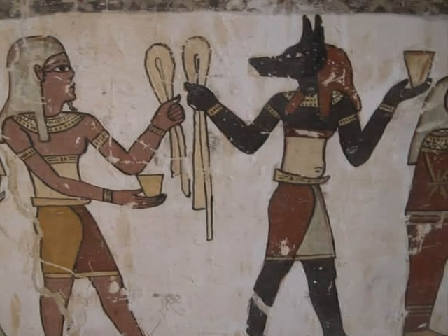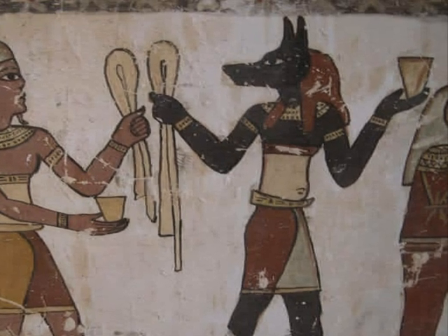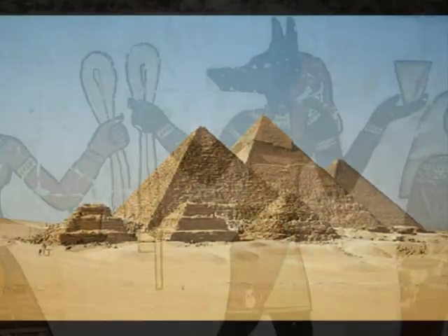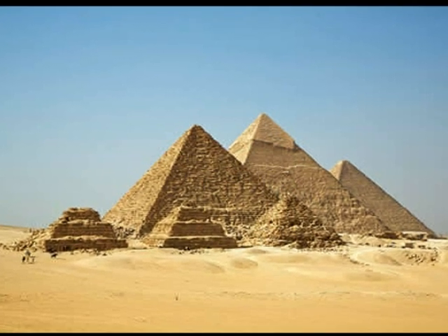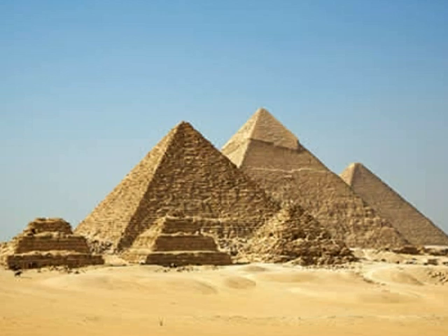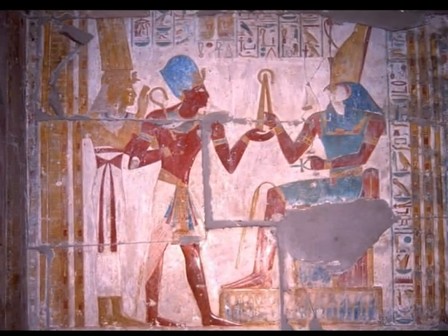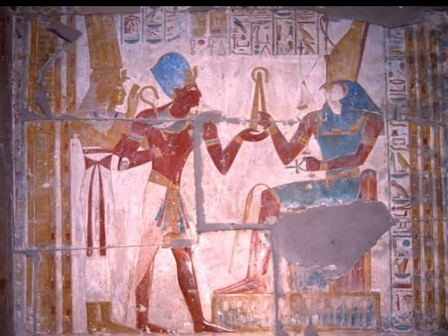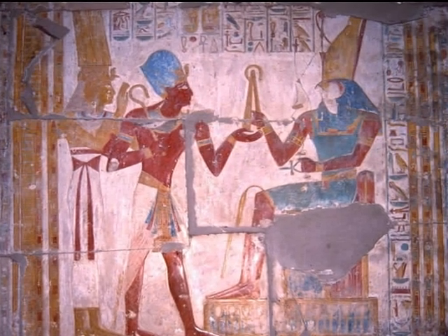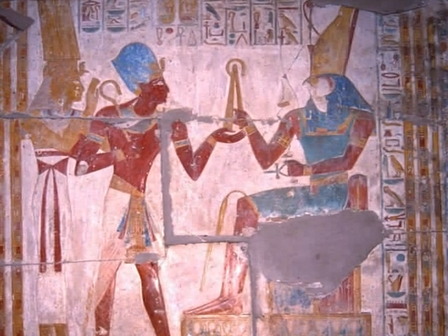Many ancient cultures had their own religious beliefs that influenced their lives, and this was no different in Egyptian culture. Pyramids, mummifying, and pharaohs all began due to their religious beliefs. They believed in and worshipped many gods and goddesses, and they also believed that their pharaoh was descended from gods. Their beliefs affected their everyday lives and also the way their country was ruled.